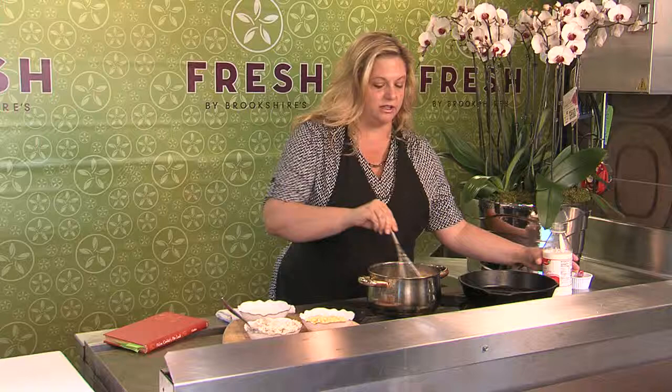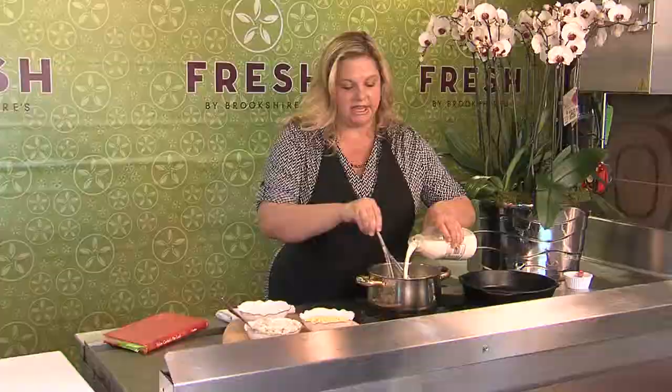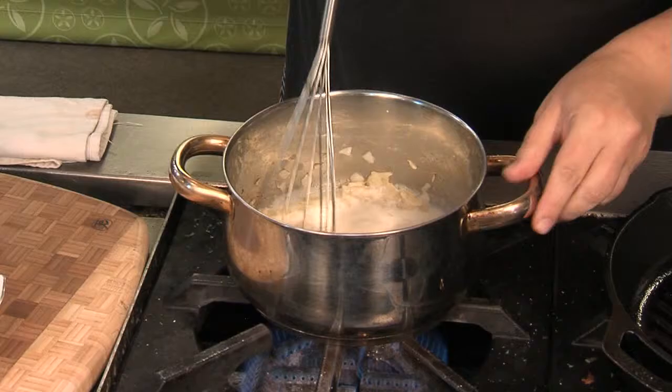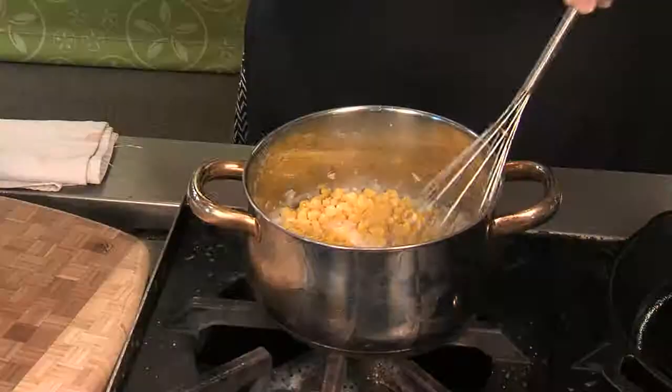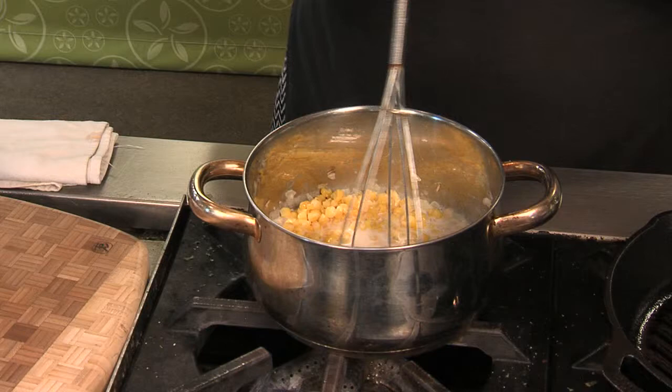I'm going to add a little bit of milk, start mixing that in with our roux and let that thicken a little bit before adding the rest. Then I'm going to bring in our corn — I've just chopped it up a little so it's not quite all whole kernels. You can use frozen or fresh. Start bringing in more of your milk and let that thicken up.